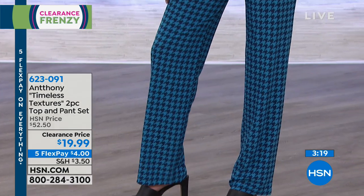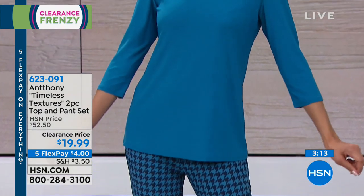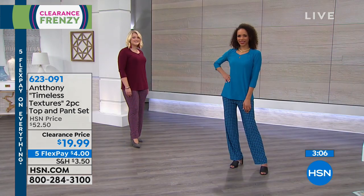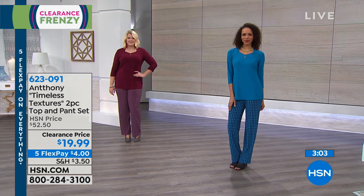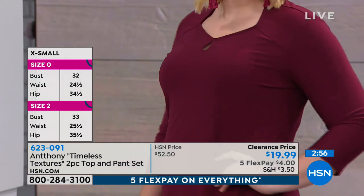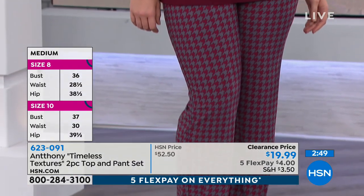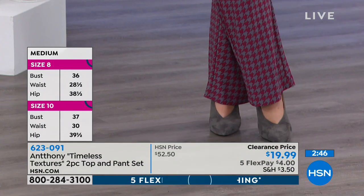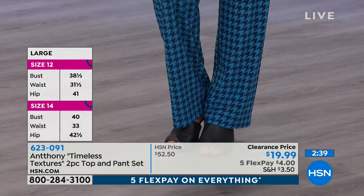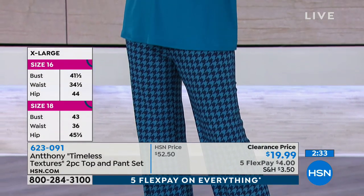If you want the one Hida is wearing, that's the autumn turquoise — turquoise top with a turquoise and navy houndstooth pant. Amanda's wearing the wine, which is the most limited — wine and gray together. The black is black and gray, and the emerald is emerald and cappuccino. They all have their own color combination, very pretty.